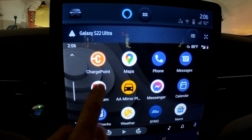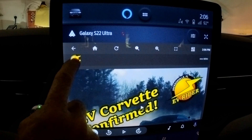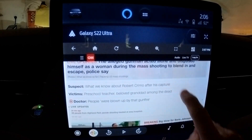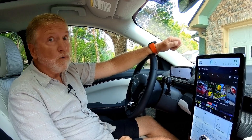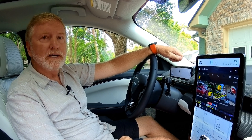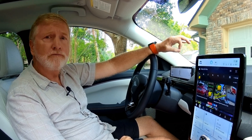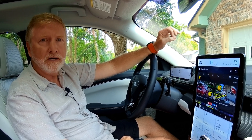While CarStream isn't as refined as Chrome, it gets the job done, letting me watch YouTube or surf websites like CNN, CNET, or EVRider.TV while parked. Now I want to stress very strongly: no one should ever consider watching video or surfing the web while driving. That's not the purpose of this video.